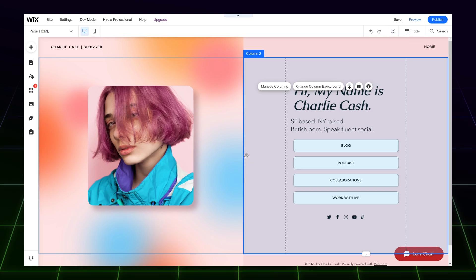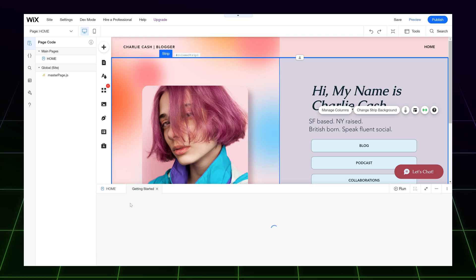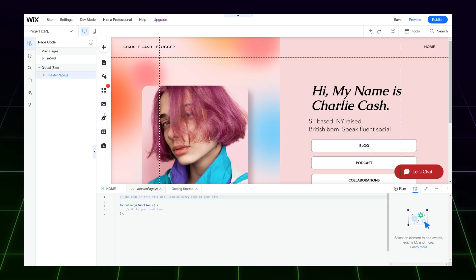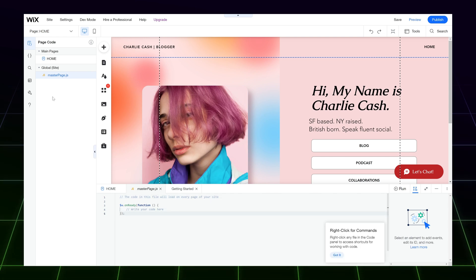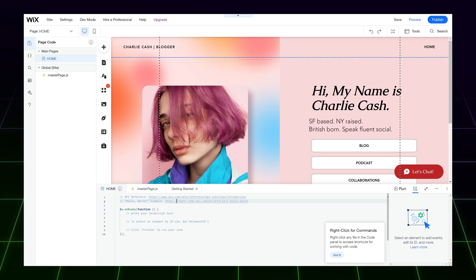What more experienced web users will love is the fact that here you can modify the entire code. You can even modify JavaScript, create brand new code snippets, or import already compiled parts. I don't see a lot of builders, especially free ones, that would actually give this much editing freedom.